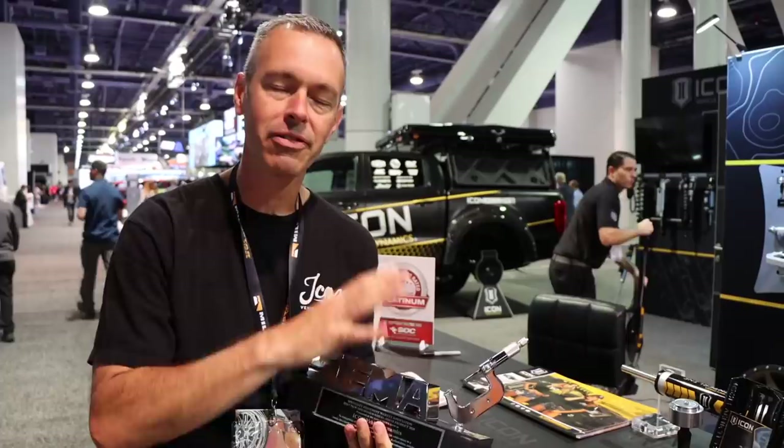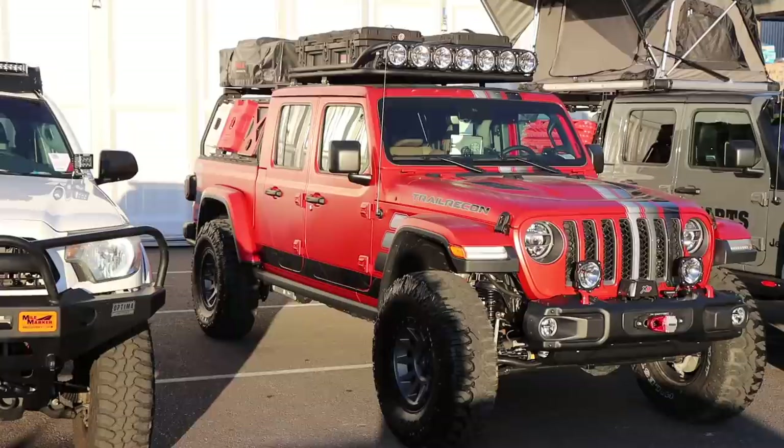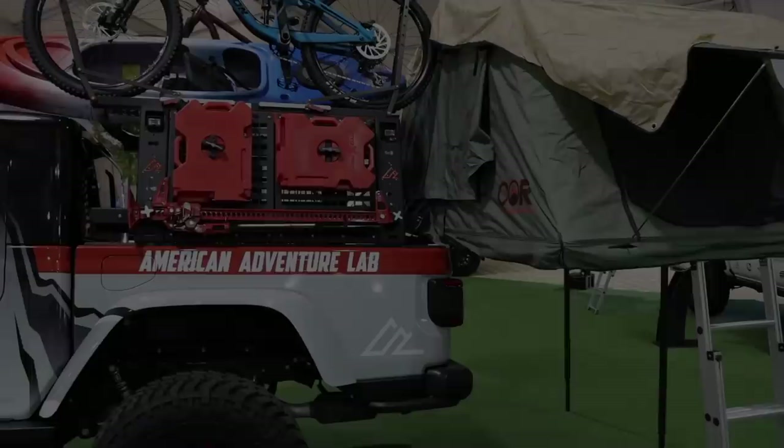I want to mention that I was invited to SEMA by my friends at ICON. I've been working with them — they're great folks — and what is really cool is they were awarded the best new off-road product for the entire SEMA show: the Jeep Gladiator lift kit. I love my lift kit on my Gladiator, and it's great to see them getting recognized for it. Nice job, ICON.